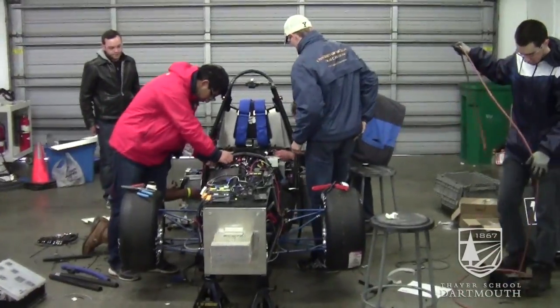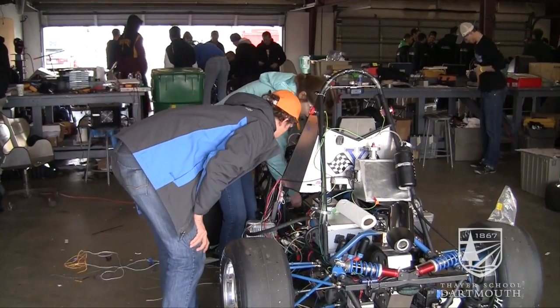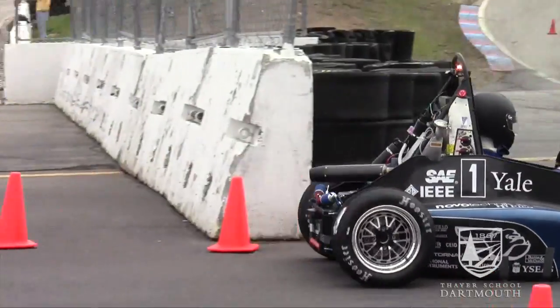It's an interesting project and it's hands-on experience that one wouldn't gain in a lot of other projects or just in classes. It's nice to be able to apply the stuff that I'm learning in physics and thermodynamics and everything like that to an actual vehicle that runs.